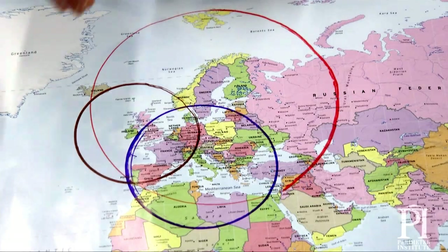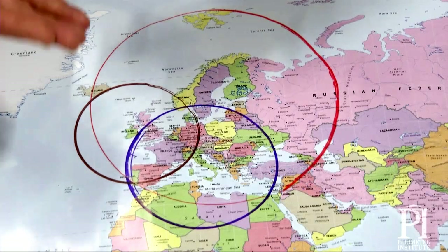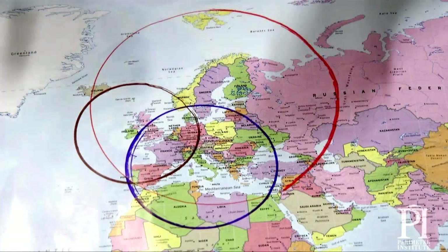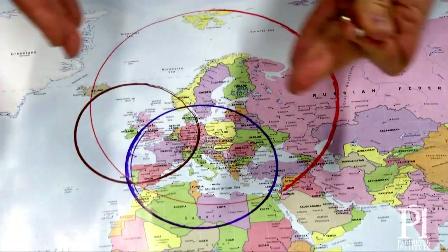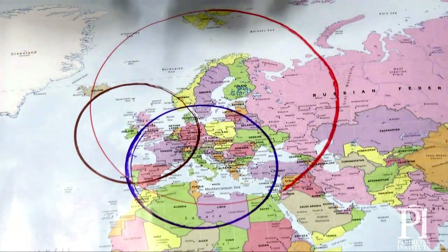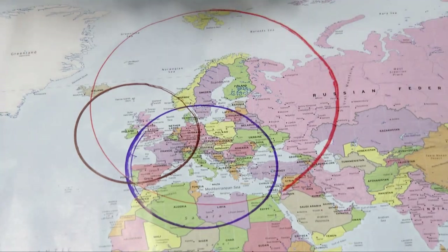In real life you have to have a fourth signal, and that fourth signal is to verify the time and the altitude, which puts it into three dimensions. But other than that, this is called trilateration, and this is how the GPS system determines where you are.